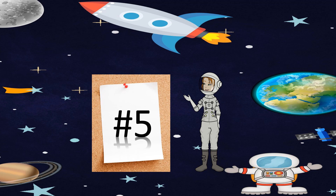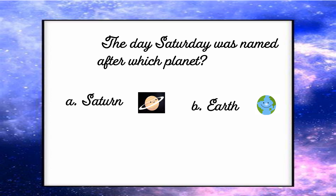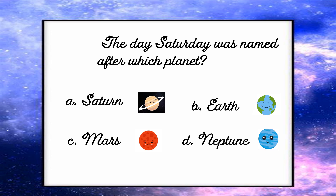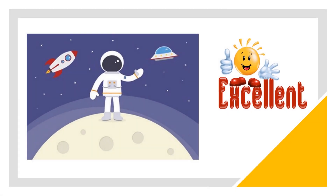Question number 5: The day Saturday was named after which planet? The options are A. Saturn, B. Earth, C. Mars, D. Neptune. And the correct answer is Saturn. Excellent!